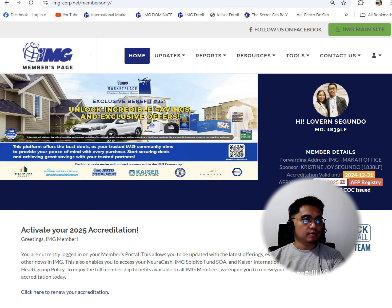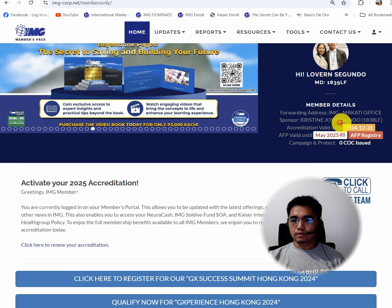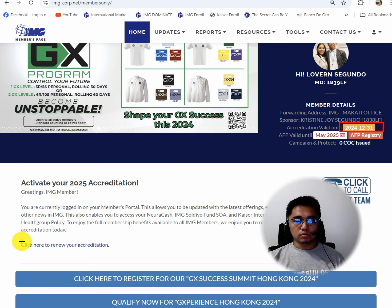So, how do we renew our IMG Accreditation for the year 2025? Let's see here — Current Accreditation Validity: 2024-12-31. There is a reminder here: Activate Your 2025 Accreditation. Let's click here.